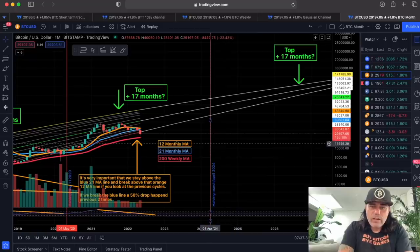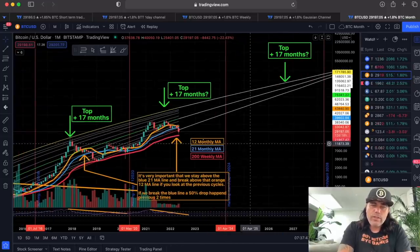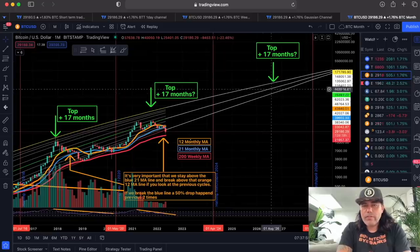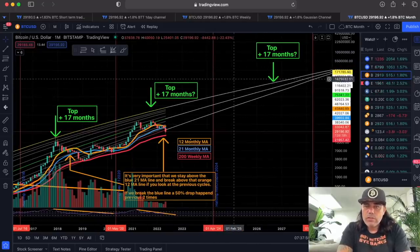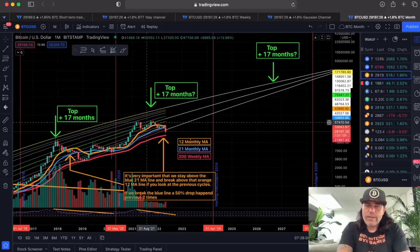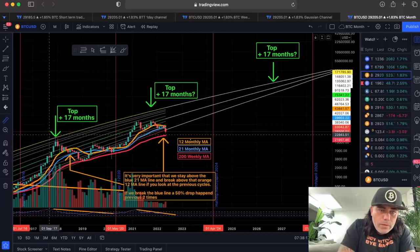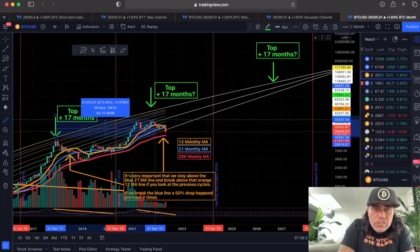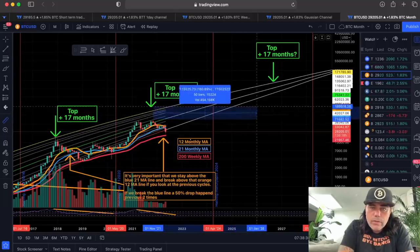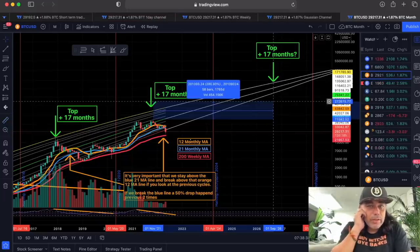Zooming out further into the bull run cycles: the next halving will be in April 2024, and the halving after that will probably be around April 2028. During these halvings we create these cycles that keep slowly grinding up. If the top comes again 17 months after the halving, as it did previously, we would see another top somewhere in September 2026. Calculating from the previous top to the current top was about 275–280 percent. Applying that same gain from the current top would arrive at a price of 200,000 USD per Bitcoin.